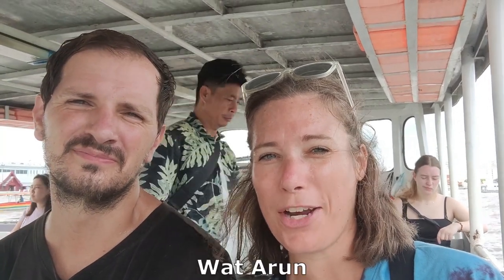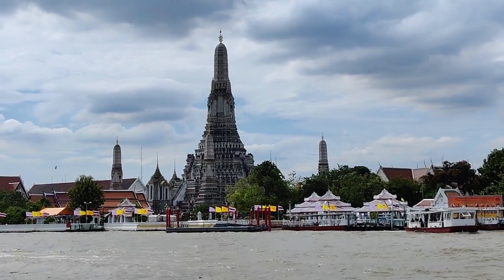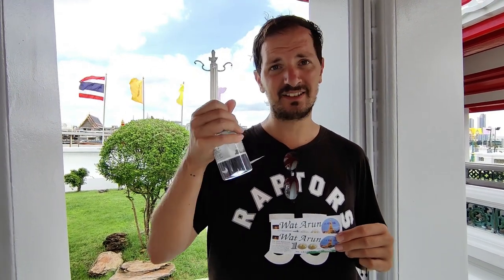Good morning. Today we're starting by taking the boat across the river so we can go see Wat Arun. It only costs 5 baht per person — I don't even know how many cents that is. The tickets for the temple are 100 baht per person, so four Canadian dollars each, and you also get a little ball of water.